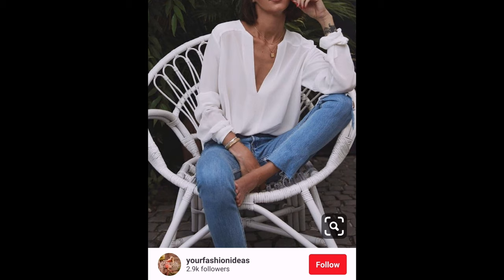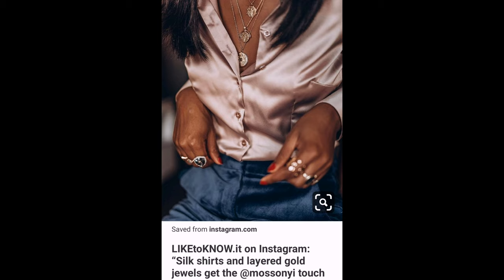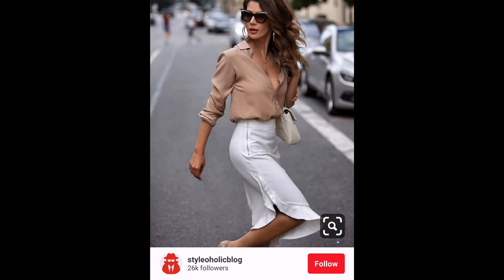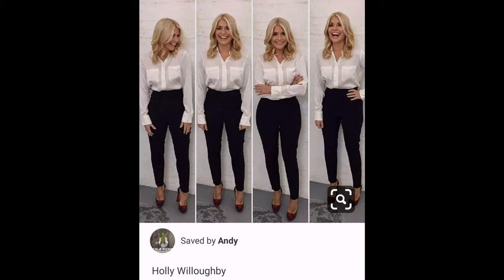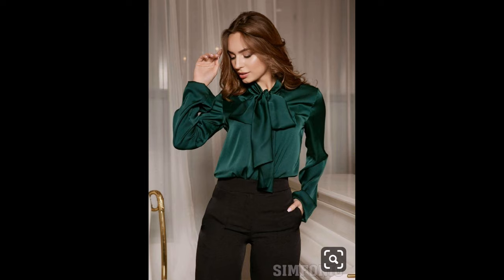I don't know if you guys use Pinterest but I use it loads for outfit inspiration, and I've realised that my Pinterest feed is just full of silk shirts. They look so feminine and womanly and I feel like they work really well for workwear looks as well as for casual. Every time I go into a high-end store I always lust over the silk shirts, but I've never been able to find one that is exactly what I wanted.